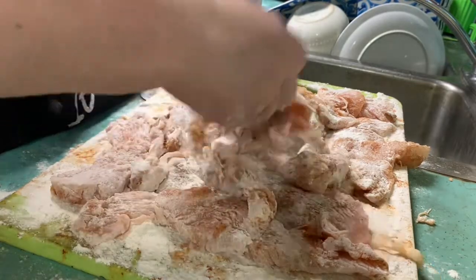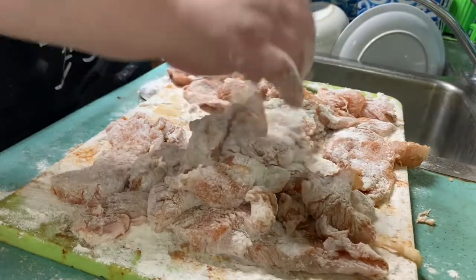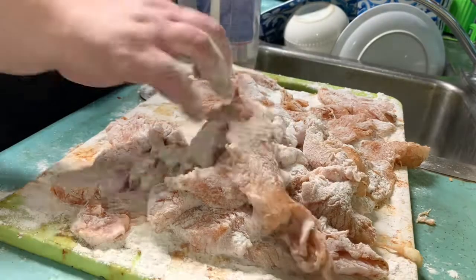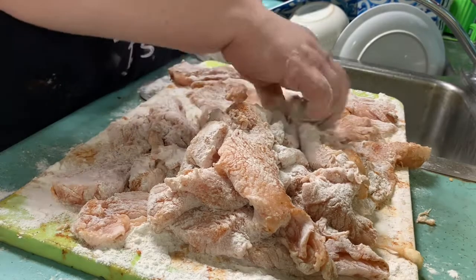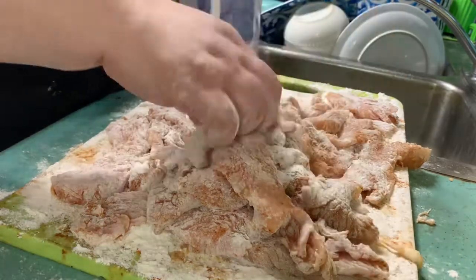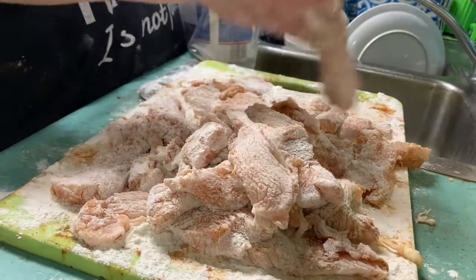I always season the tenders before I fry them. Oh, my back is aching — a terrible backache. I can hardly stand up straight long enough to make a meal, it's so annoying. I don't know why but it just happens a lot.